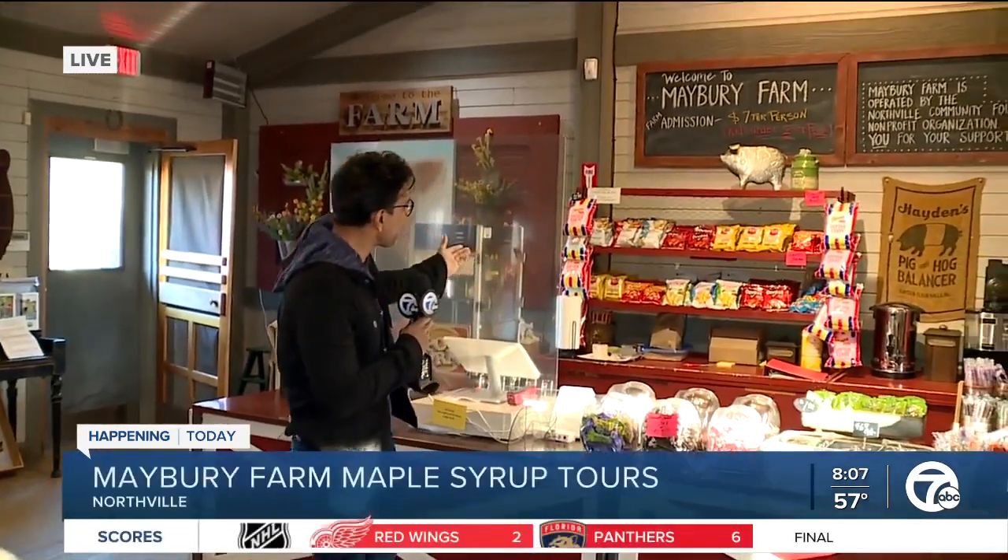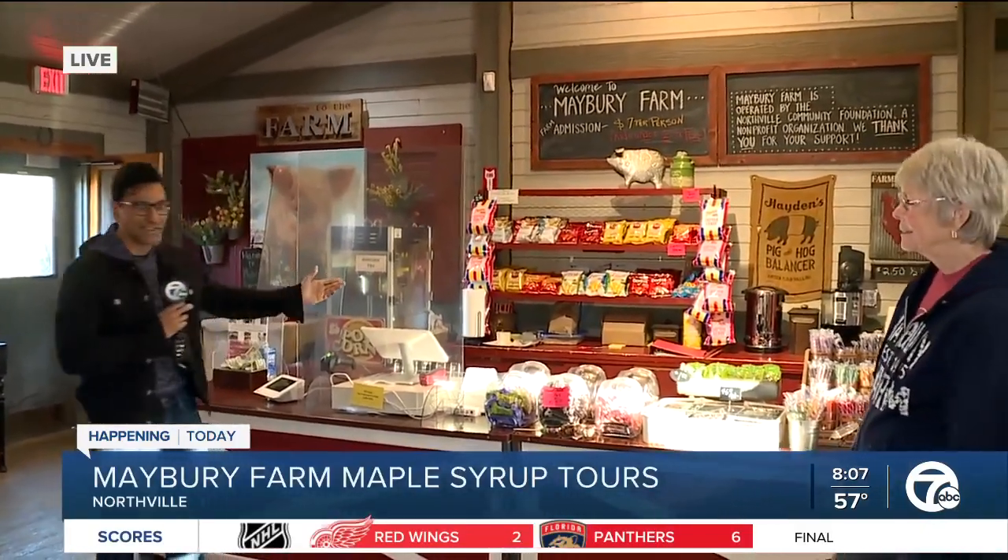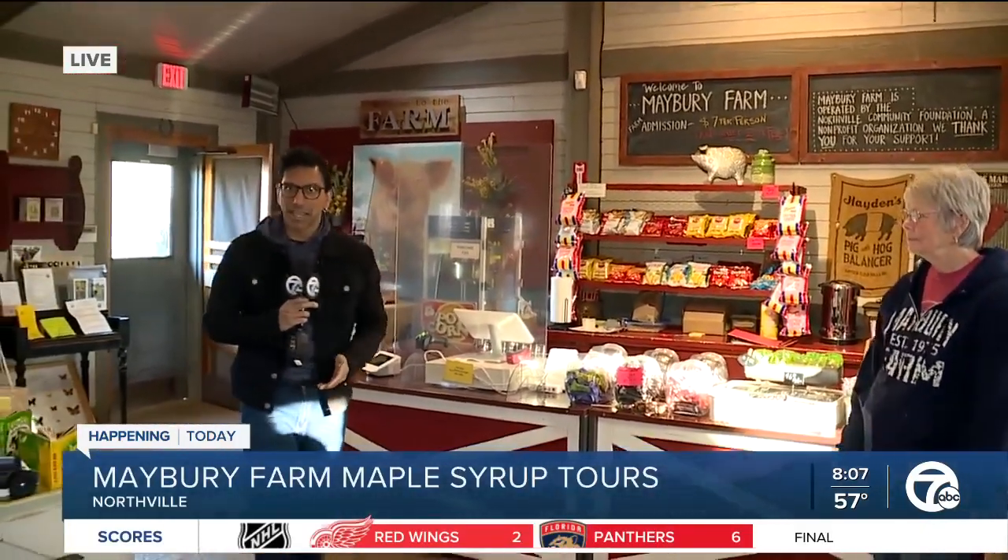Good morning, Jen. How are you? Check this out. I don't even know what this is at this point, but this is absolutely stunning. Colorful, and there's a little horsey there, and this is what you can find at this beautiful store right here at Mabry Farm. Look at this — absolutely fantastic in Northville Township, and with me I have got Diane, who's going to be walking me through some of the amazing things people can do today.